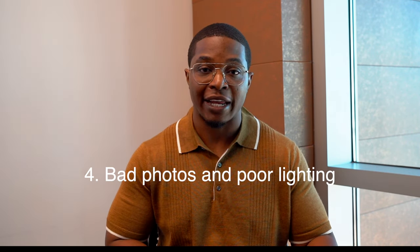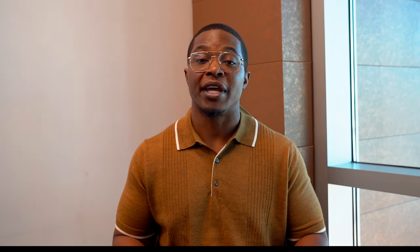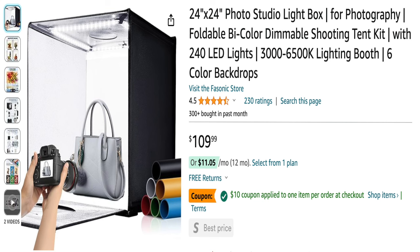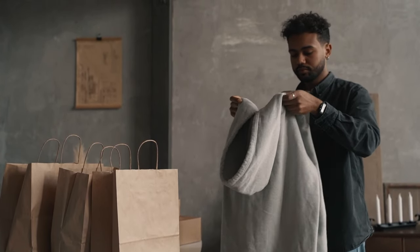Another thing that a ton of new sellers are dropping the ball with — and I see this on eBay and Poshmark as well — is that when they're taking photos, it's usually poor lighting, terrible lighting. Sometimes people take photos of clothing doing a flat lay on the floor, but their feet might be in the photo, or their dog's paw might be in the photo, or there might be hair on the clothes. You definitely want to make sure you're using good light, whether it's natural light or a light kit, and that your items are clean.